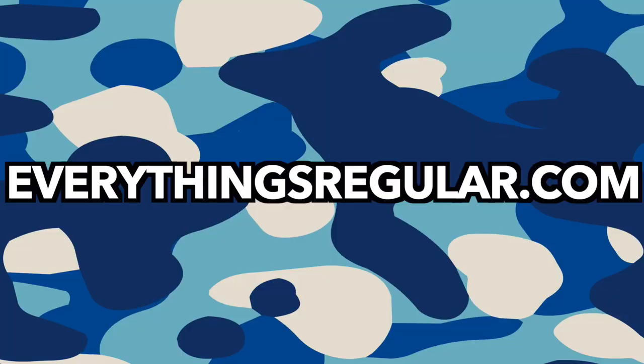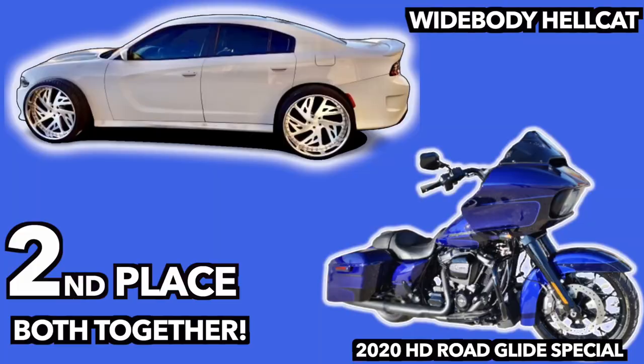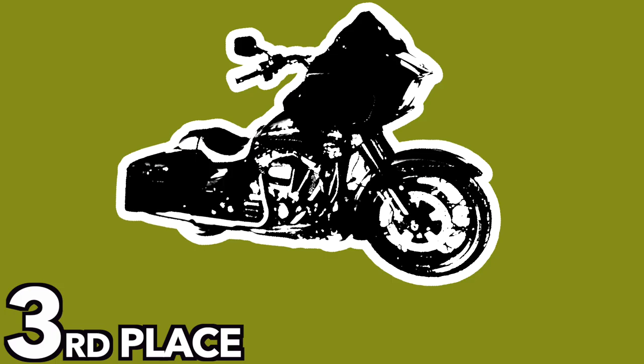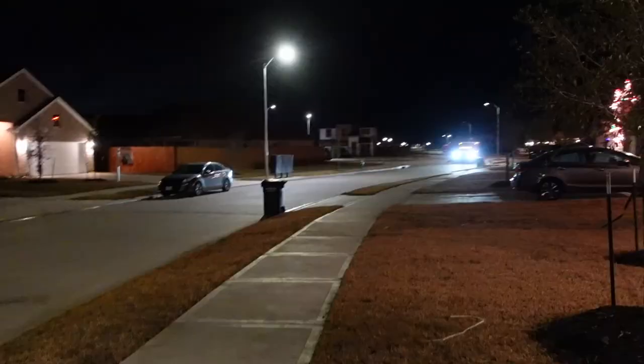With that being said, man, if you guys haven't entered in for a chance to win our whole new Ooh and I giveaway, man, it is live right now. All you guys got to do is head on over to everythingsregular.com right now. Go get you an Everything Regular wallet, and that'll be your entry into the giveaway. We're giving away our 2020 Dually truck paired together with our 2021 matching CVO Road Glide for first place — the bike will be on the back of the truck. Second place, we got our wide-body hail cap paired with our matching 2020 Road Glide Special. Third place, we got our Road Glider for grabs. Head over to everythingsregular.com right now. The transporter will be here any second, so let's see what he got, gang. It's a movie.